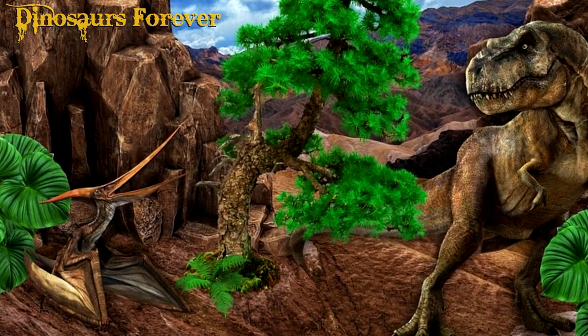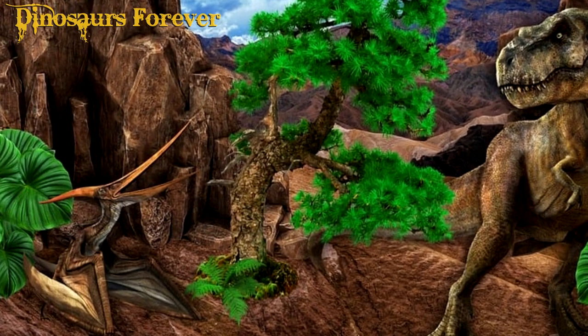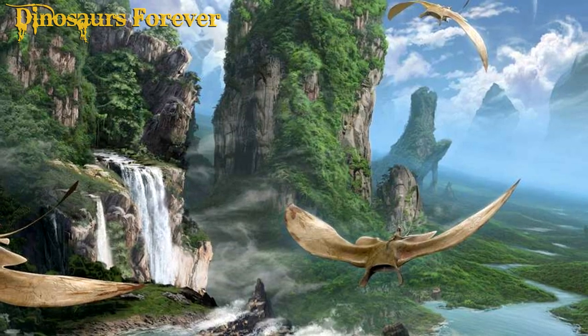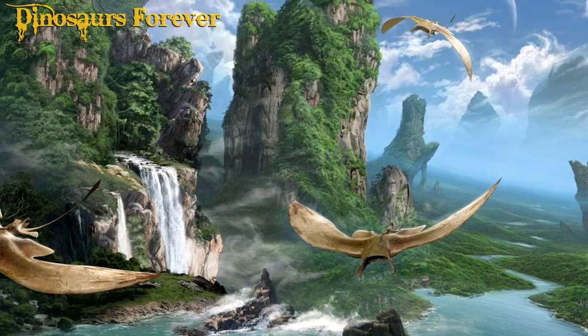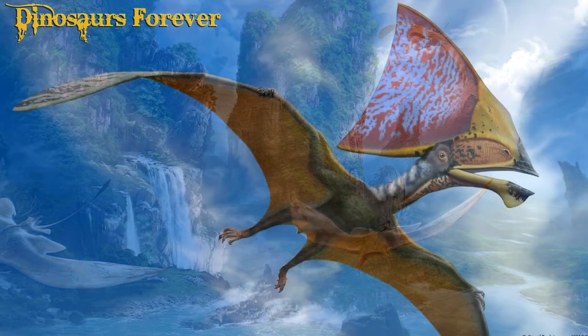Pterodactyls were carnivorous animals and are thought to have fed primarily on fish, but may also have eaten insects and small land animals. They probably hunted as they flew, using their claws to grab prey.